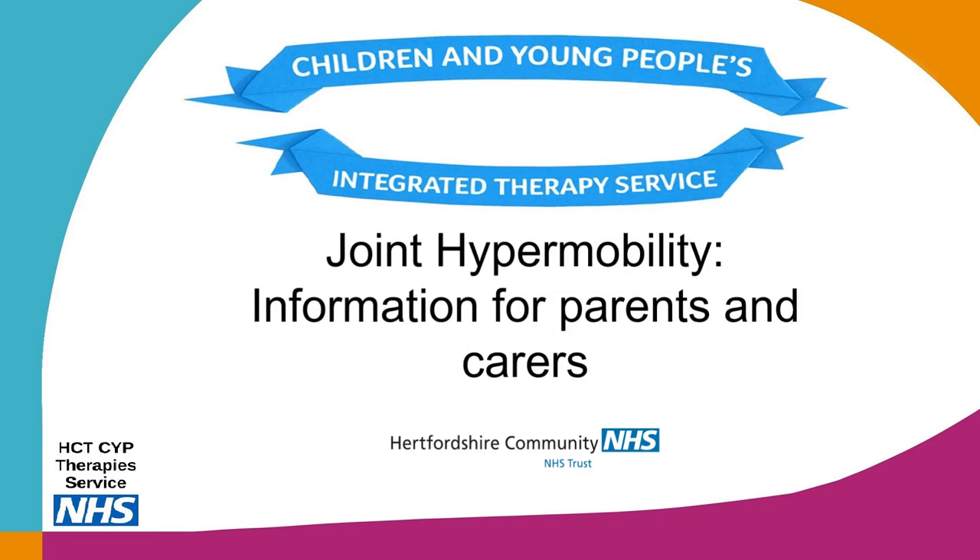Welcome to this webinar on joint hypermobility presented by the Children and Young People's Integrated Therapy Service at Hertfordshire Community NHS Trust. This webinar has been produced for patients, parents and carers to be used alongside the advice provided by the therapy service. It includes information about hypermobility as well as strategies and management for your child to complete.